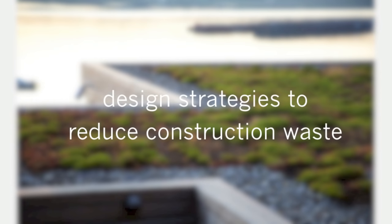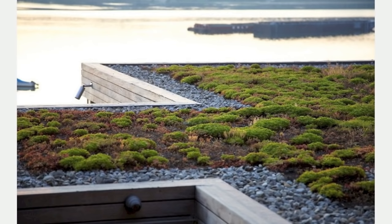Hi, Eric here with 30x40 Design Workshop. Today I'm going to be talking about the future of smart design, reusing, reducing, and recycling in home construction.